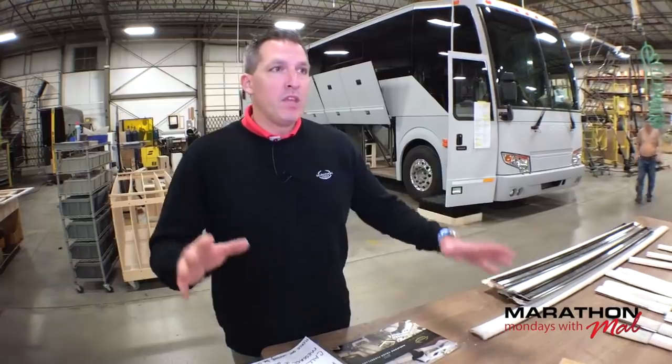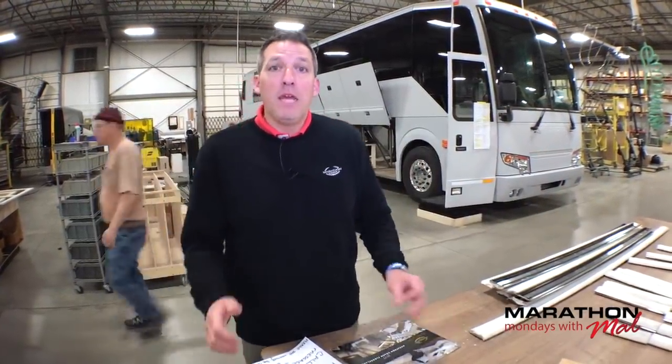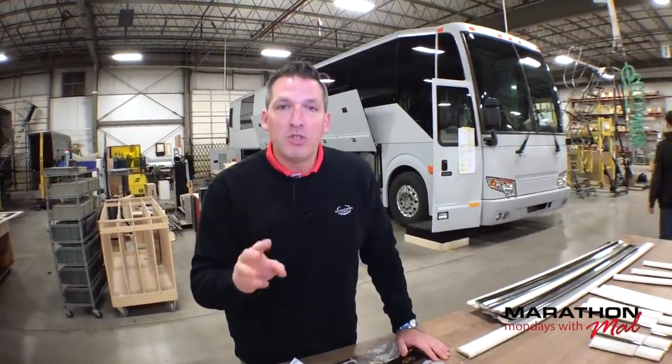Whether you're watching it live right now or watching it recorded on Facebook or YouTube, throw some comments out there. I want to know what you think are the three top reasons the Prevost chassis is superior — throw those out in comments, whether it be live on Facebook right now or three weeks from now on YouTube.